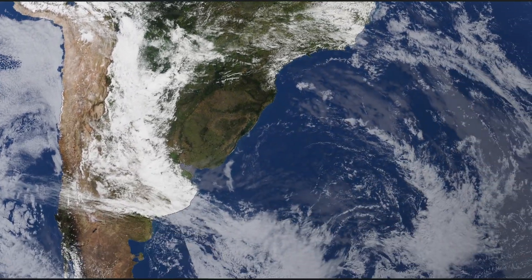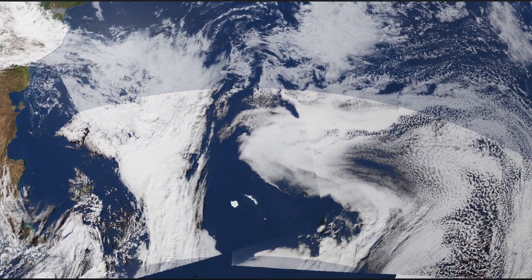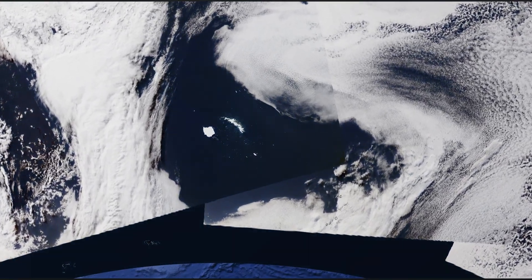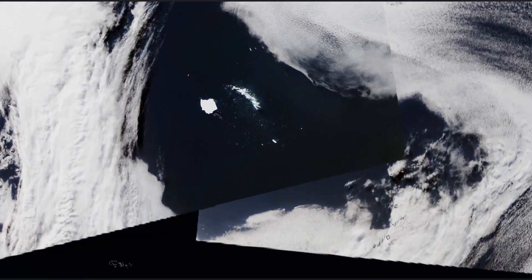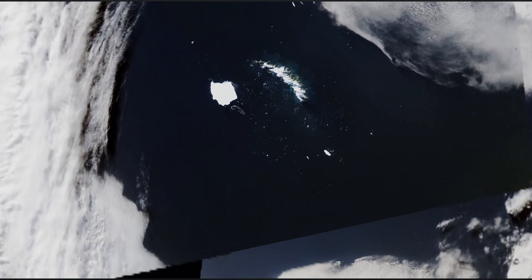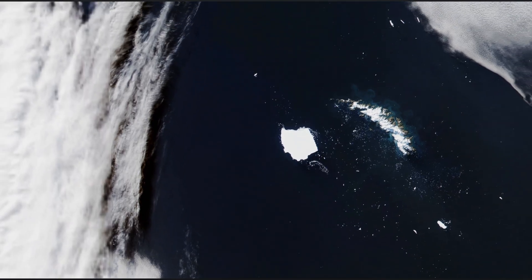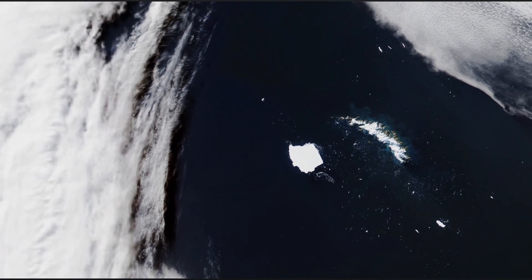We're flying over South America and what's this? Out in the cold South Atlantic, a stunning island with a long glaciated mountain range. Out to the south lies something else — what appears to be a large white island, but this is no ordinary island. This one is made of ice.